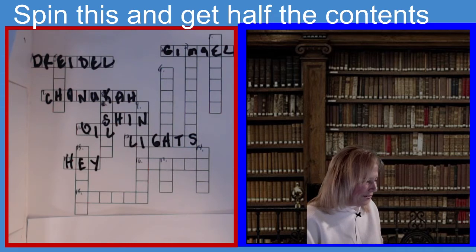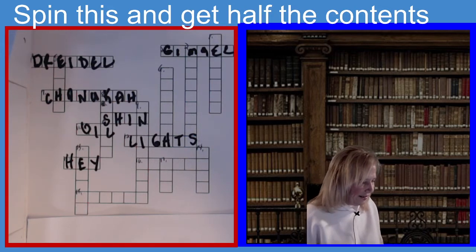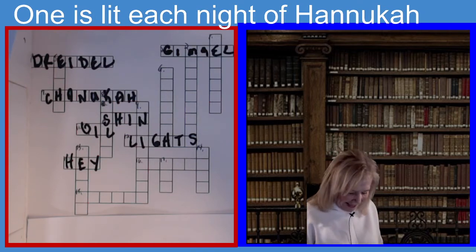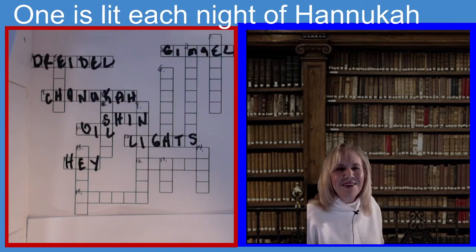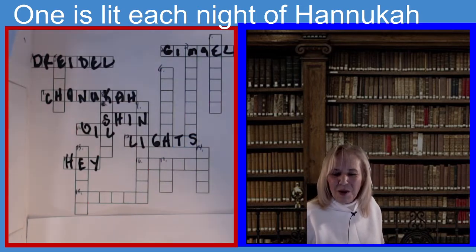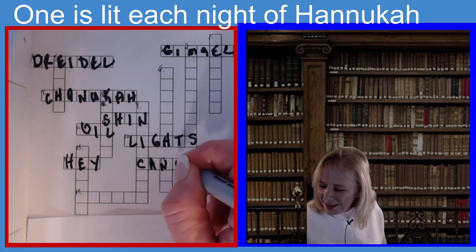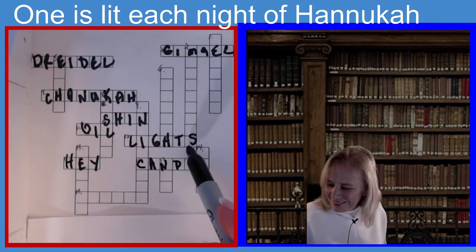Now we're going to do sixteen across. The clue is: one is lit each night of Hanukkah — six letters. If you guessed candle, you guessed the right answer. One candle is lit each night of Hanukkah.